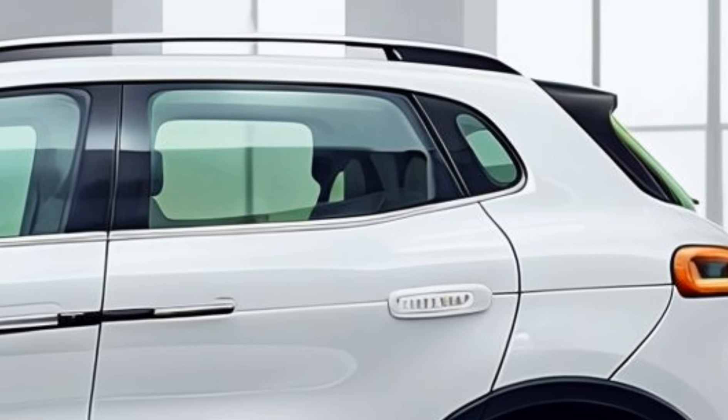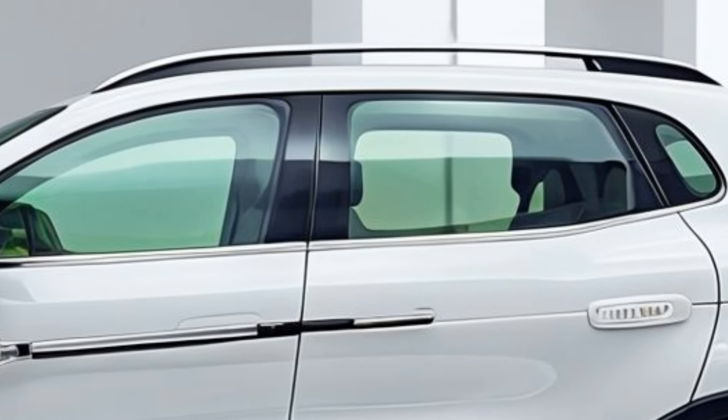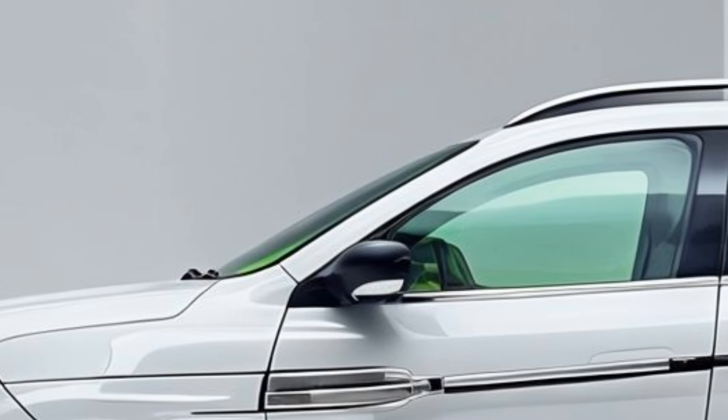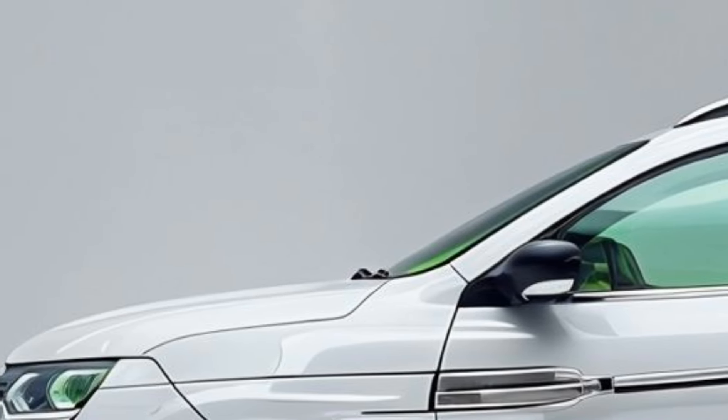Inside, the 4L features a spacious and tech-savvy cabin with an 8-inch touchscreen display, smartphone integration, premium upholstery options, and advanced safety features.